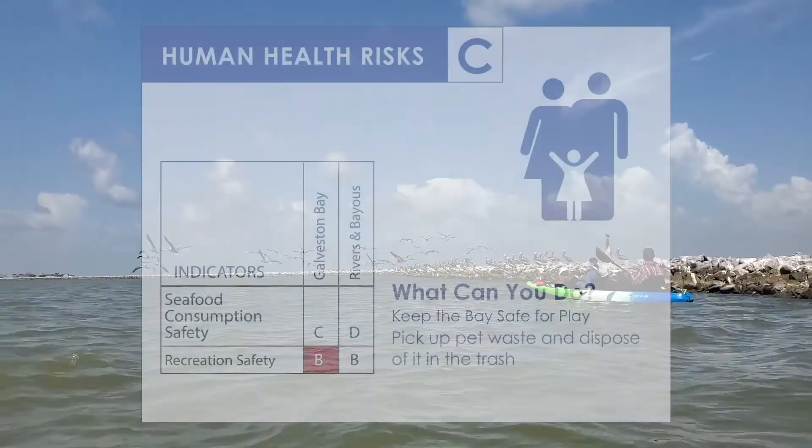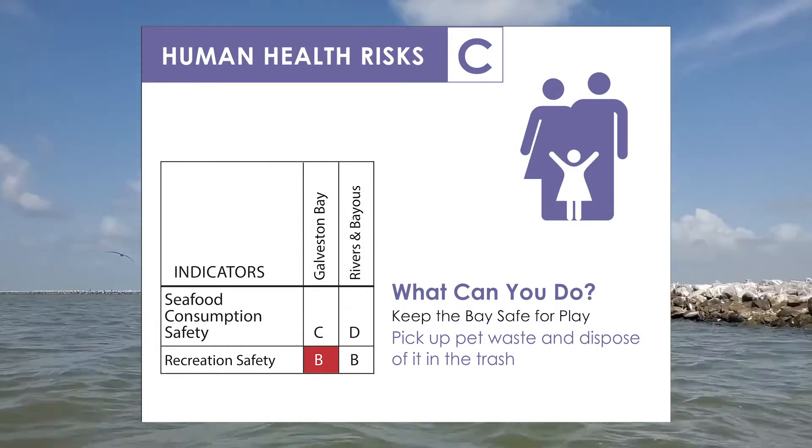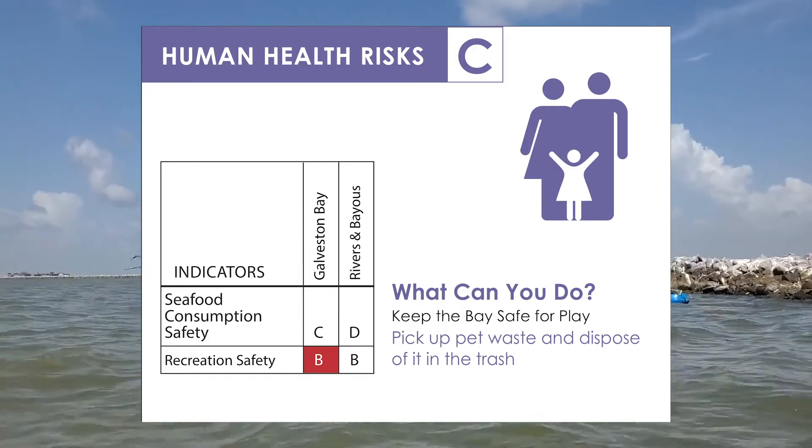Unfortunately, in the human health category, we saw a change in the recreation safety grade from an A to a B. This was due to higher bacteria levels at two beach sites.